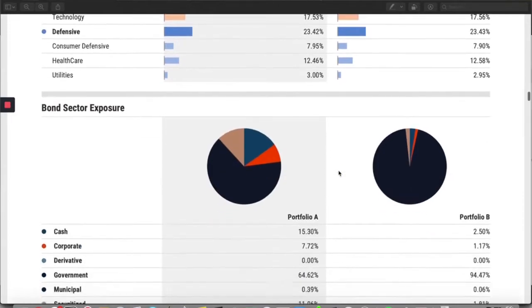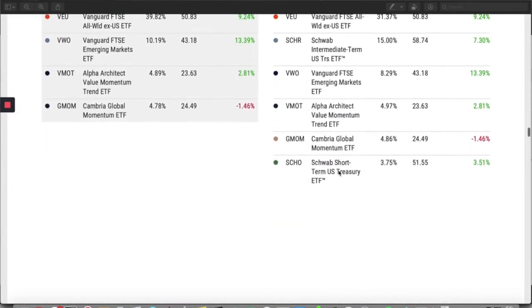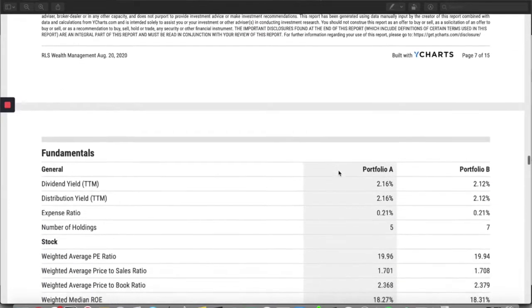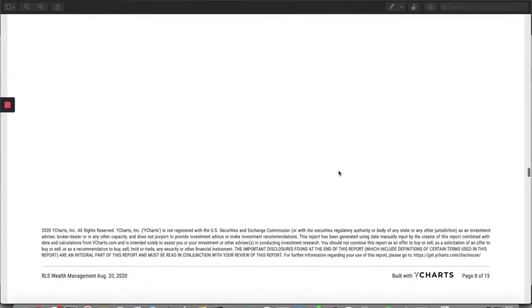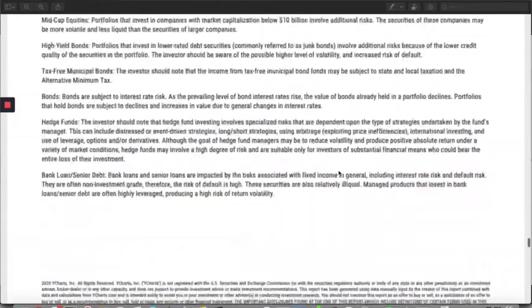The reports we get from YCharts are great — it gives me all this information, but there's something about the Quanti report that I like a little bit more. YCharts is great, and realistically I think you could use it all by itself. It's going to give you historical performance of the portfolio, a breakdown of the funds, asset classes, size — all that stuff you want to know — and allow you to run comparisons to benchmarks as well.